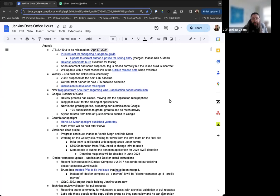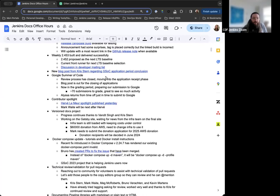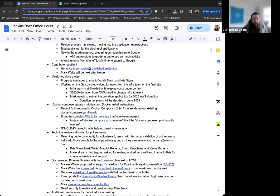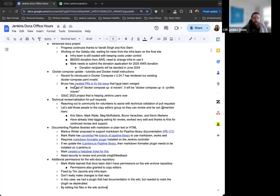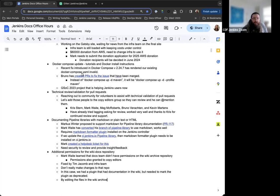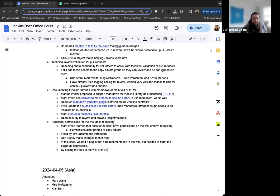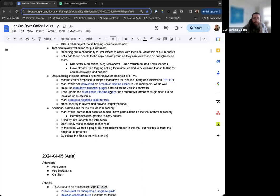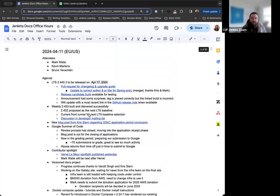For our agenda today, we have the next LTS release happening next week on the 17th, the weekly release for this week, a new blog post from Chris Stern for Google Summer of Code, an update for the Contributor Spotlight published yesterday, notes on the version docs project, the Docker Compose update and fixes, notes on technical review validation for pull requests, documenting pipeline libraries with Markdown, and additional permissions for the WikiDocs repository.